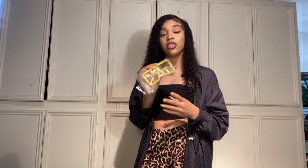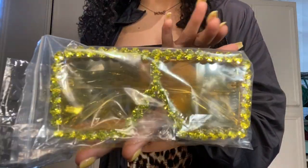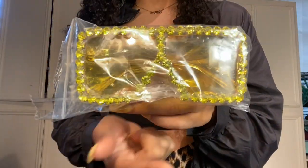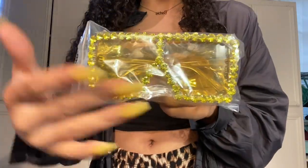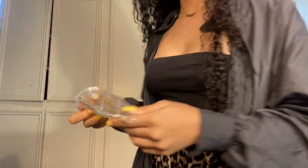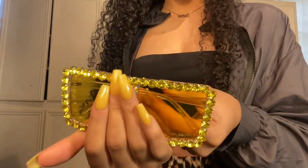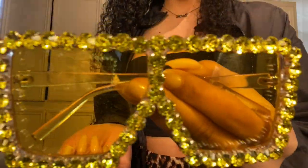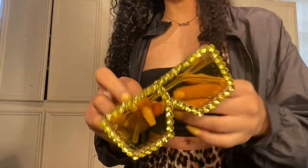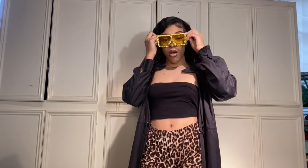The next pair of glasses are these cute big frames. If you guys like big frames you would love these — they are so huge and yellow and sparkling. I'm going to take them out of the pack. Here they are — they match my nails! Here's a close-up. They are so freaking cute, about to try them on.